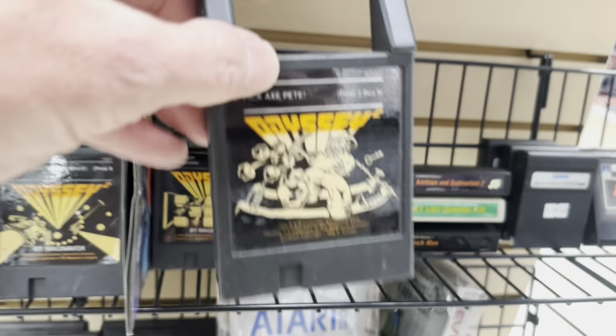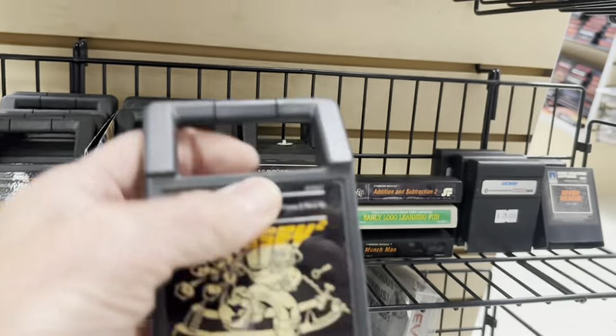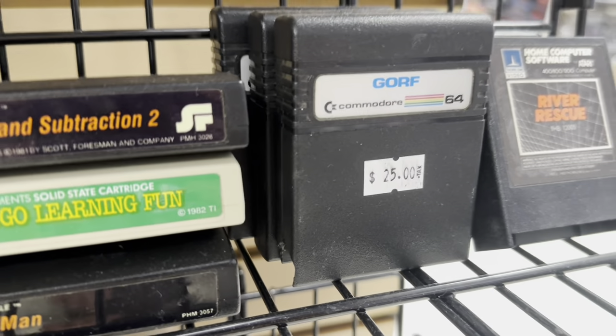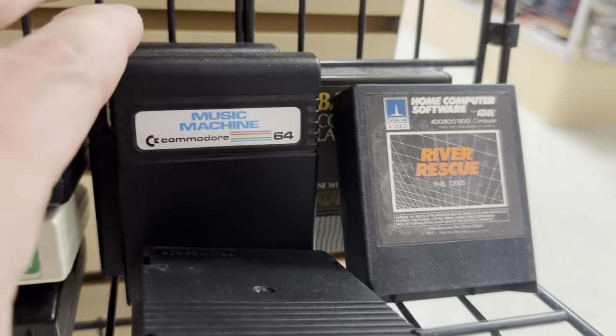Pickaxe Pete — one of my favorite Odyssey 2 games, absolutely. Very cool. KC Munchkin is a great one, of course. Gorf — I love that on the Commodore 64.